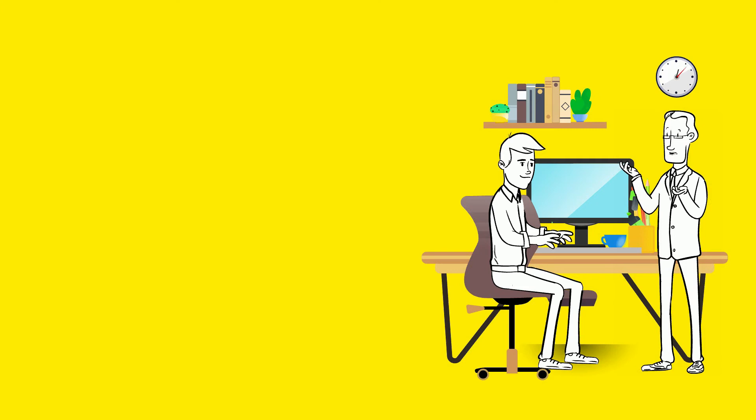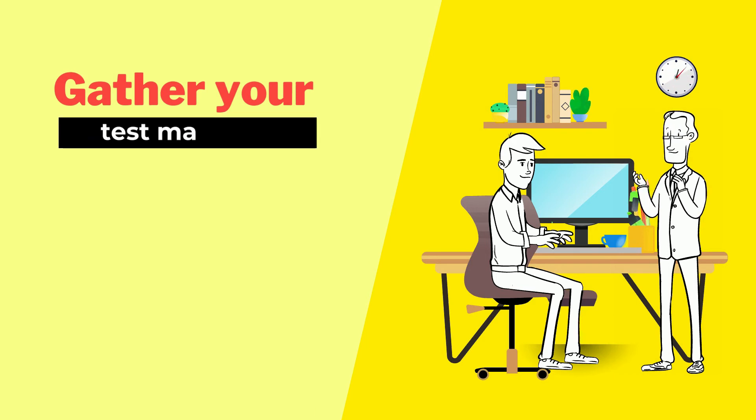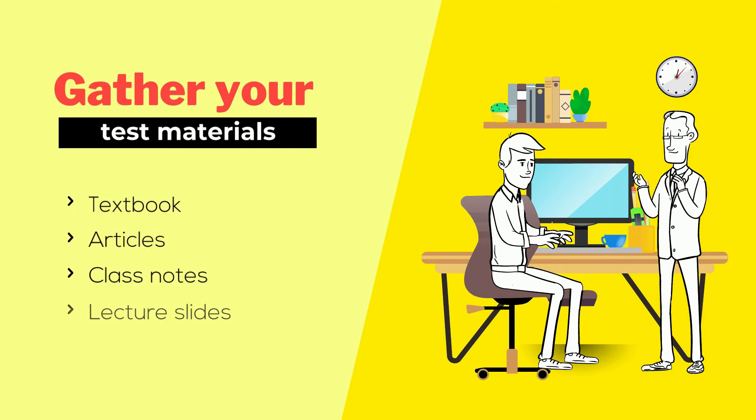Once you understand how you will be tested and what you will be tested on, it's time to gather all the materials you need to get ready for the test. This includes assigned readings listed in your syllabus, such as textbooks and articles, class notes, and lecture slides.